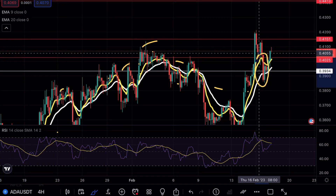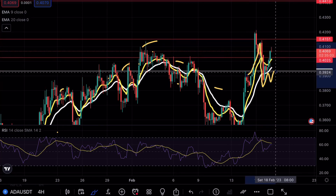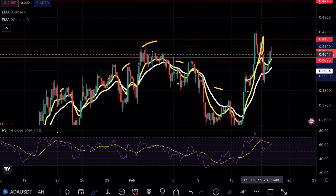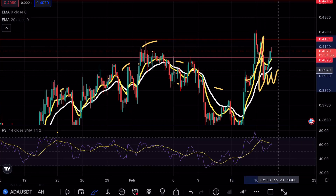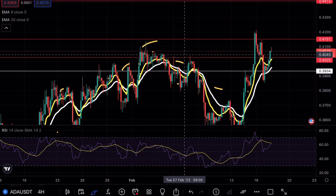As you guys can see on Cardano, yesterday we saw a massive bearish engulfing candle breaking below our support here at 39 cents. But as you guys already know, this is exactly why we wait for proper confirmation before looking for a shorting entry. Ideally, what we were waiting for is to see whether or not this level acted as a resistance point, exactly like we saw over here, in order to take our confirmation shorting position.